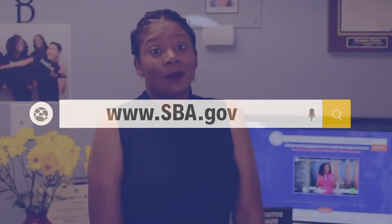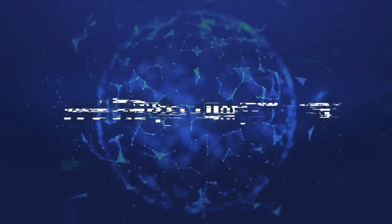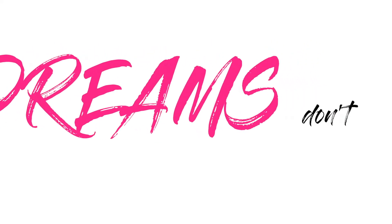I always recommend visiting your local small business development office or the Small Business Administration website for more information, or set up a call with me — it's free. Again, I'm Montina and I'm the founder and CEO of CIE Media Group, and we help companies rethink business for the digital age. Thanks, everybody.